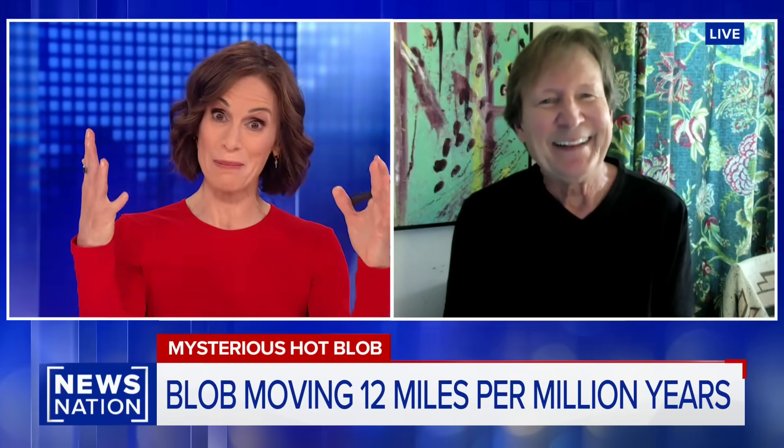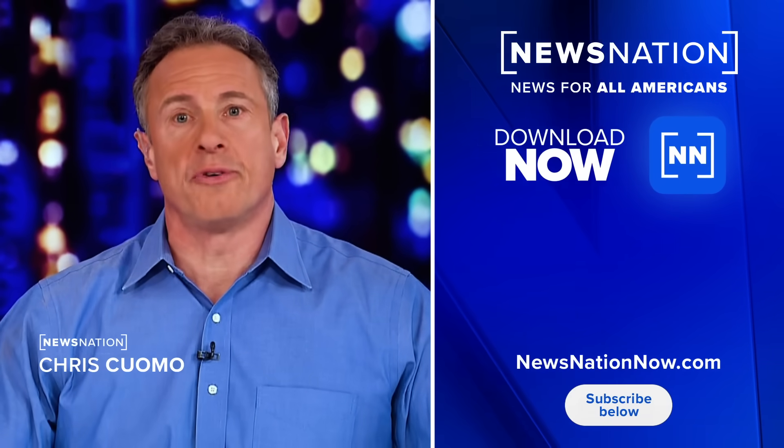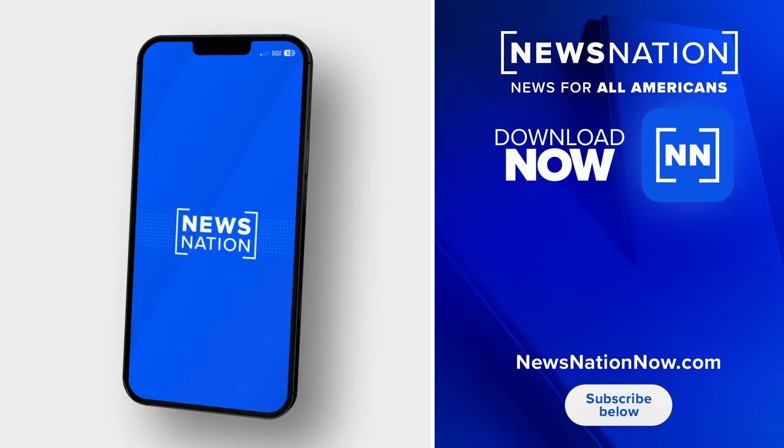The blob has actually erupted volcanoes in this very area, but that was about 80 to 100 million years ago. So we don't have to worry about it erupting any new volcanoes anytime soon. Thank you so much, Doug. Subscribe below and download our News Nation app right now on your phone, and you will get fact-based, unbiased news for all Americans.